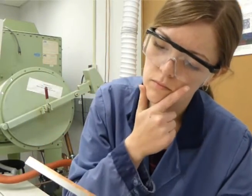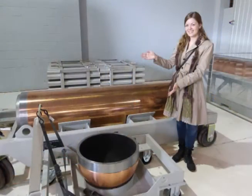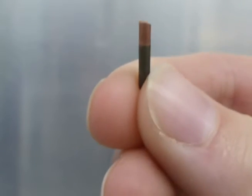Understanding how this scenario would affect the integrity of the used fuel container is crucial to demonstrating the reliability of the current design. To study the galvanic corrosion of the copper-coated steel, I simulate a defect by drilling a hole through the copper coating to the copper-steel interface.